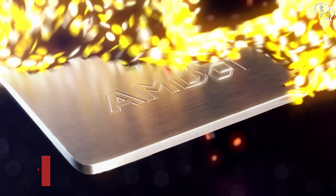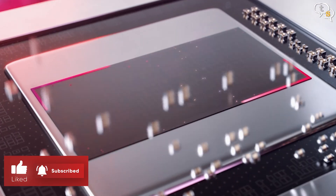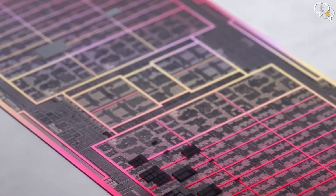The cards I'm comparing today are the RX 7600, 7700 XT, 7800 XT, 7900 XT, and the big daddy of them all, the 7900 XTX. All these GPUs are based on the RDNA 3 architecture which consists of compute units featuring ray tracing and AI acceleration.